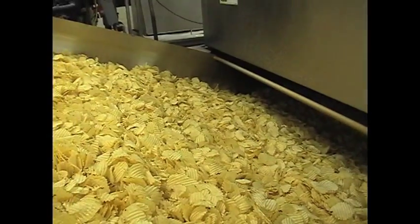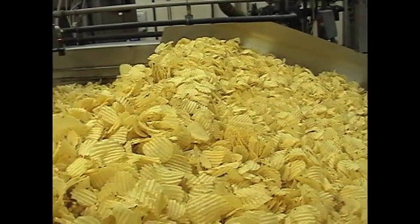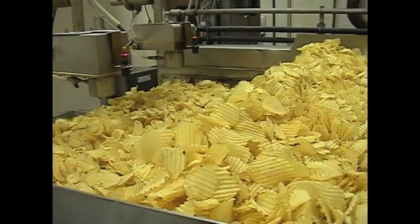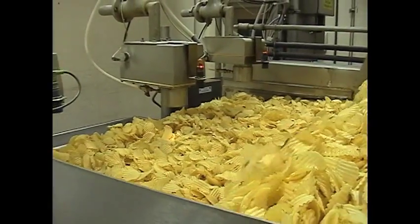Potato chips are typically fried in canola oil that is boiling at 375 degrees Fahrenheit. It takes approximately 3 minutes for the slices of potato to be fried into chips. As the chips leave the fryer, they are passed along a conveyor belt where excess oil drips off.